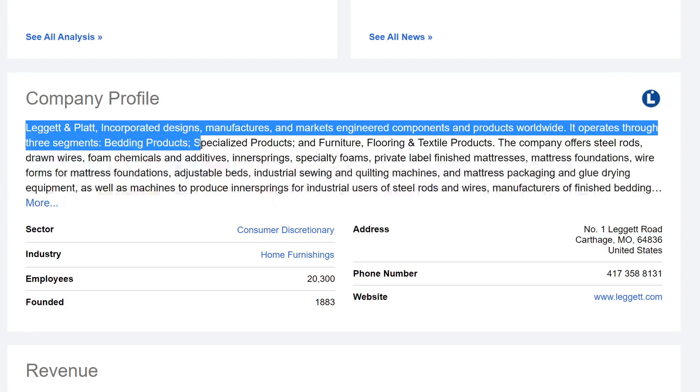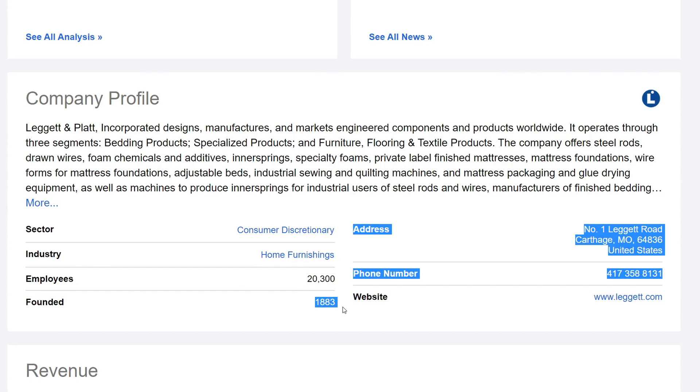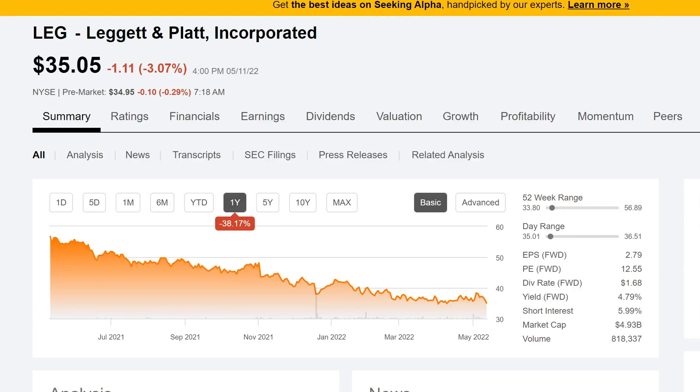specialized products, and furniture, flooring and textile products. You can see they are in the sector of consumer discretionary, home furnishing industry, with about 20,300 employees. They were founded in 1883. But let's go ahead and look at some more information about Leggett and Platt.